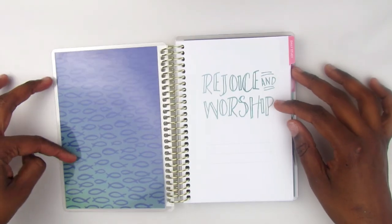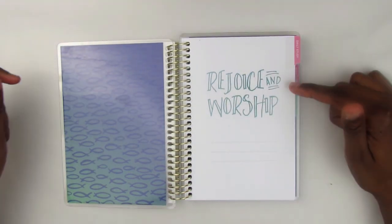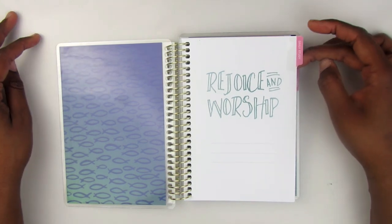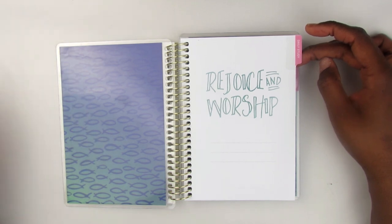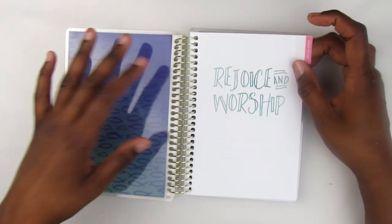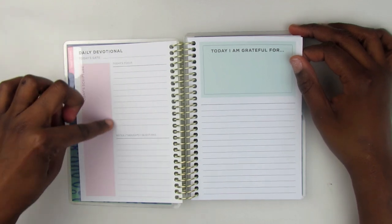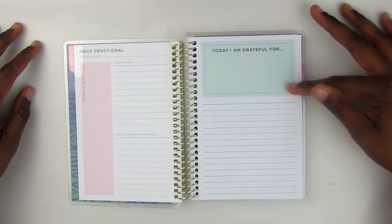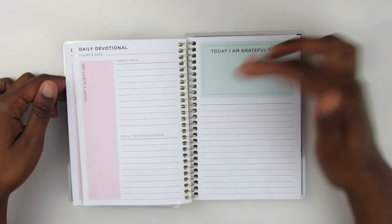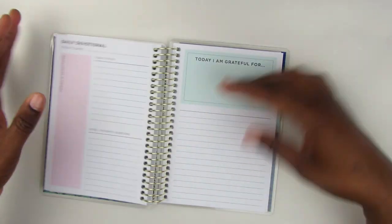There are inspirational phrases — 'Amazing Grace,' 'Love,' 'Stand Tall,' 'See with Faith,' 'Let Light Shine' — and a beautiful back cover with a fish design. It says 'Rejoice and Worship,' which is nice, and there are lines where you can put your name. The first tab says 'Daily Study.' You have your daily devotional with today's scripture, today's focus, notes, thoughts, questions, and 'Today I am grateful for,' with space to write. You get a whole chunk of these pages, which is great.